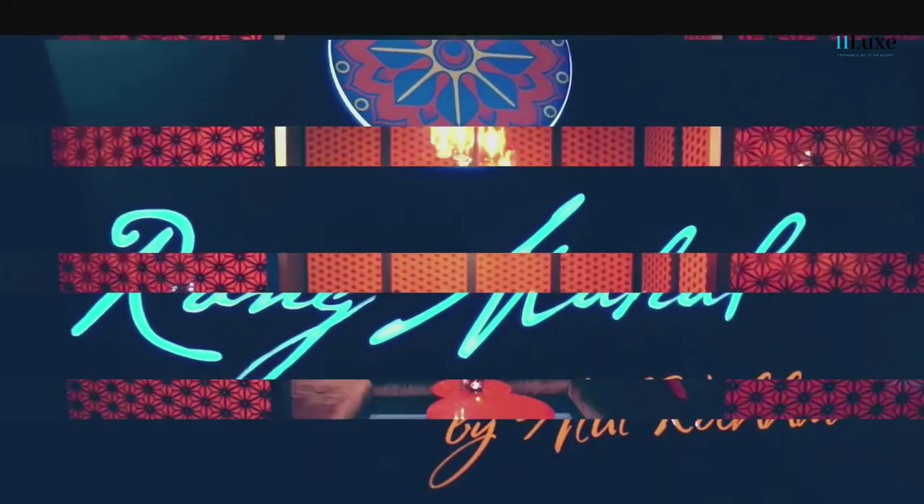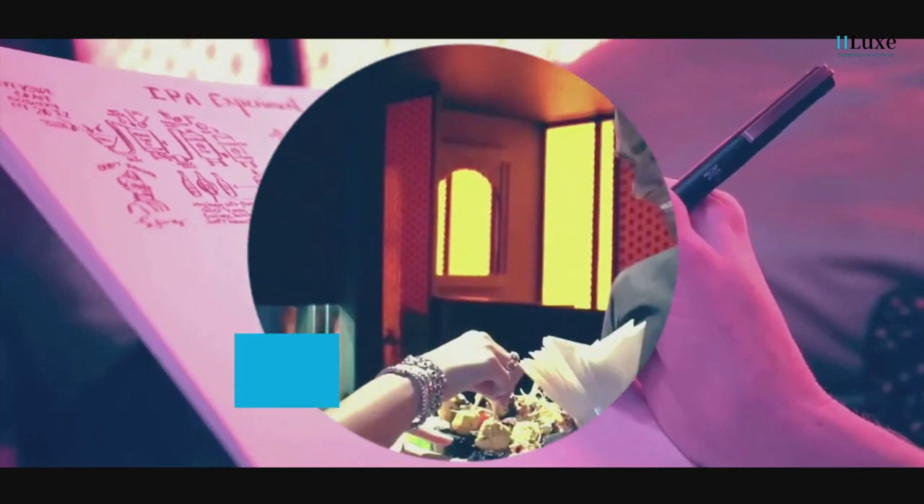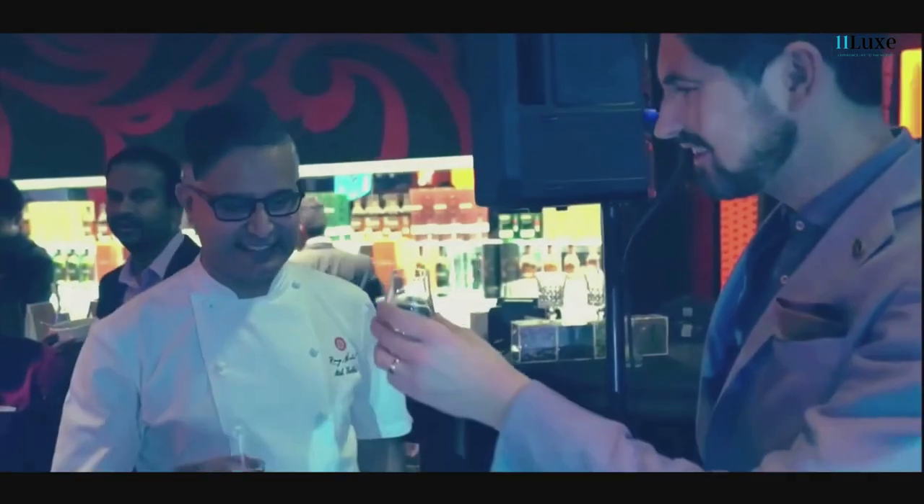Rang Mahal: Introducing a fresh new Rang Mahal experience that celebrates India's renowned flavors, showcasing traditional and vegetarian recipes along with delicious beverages.